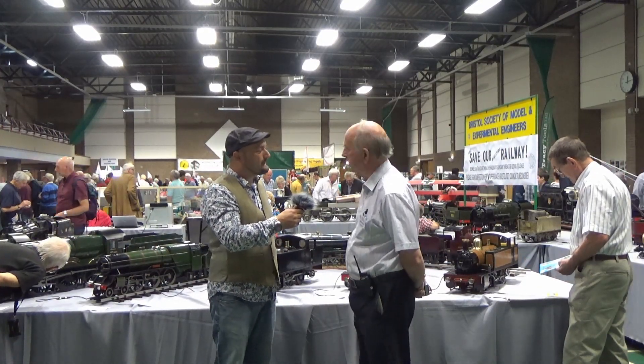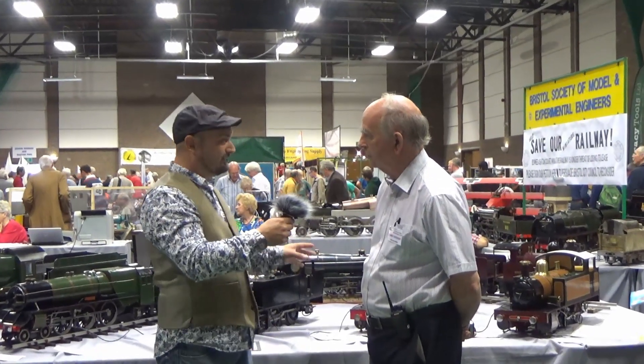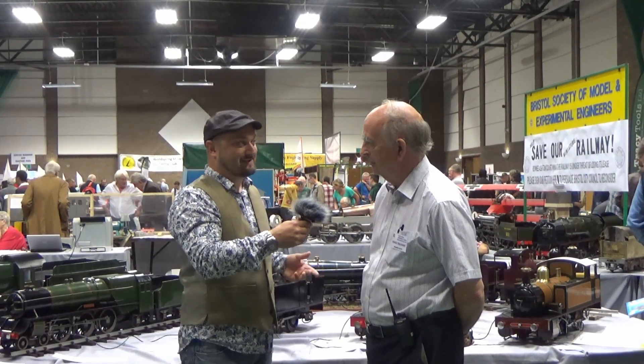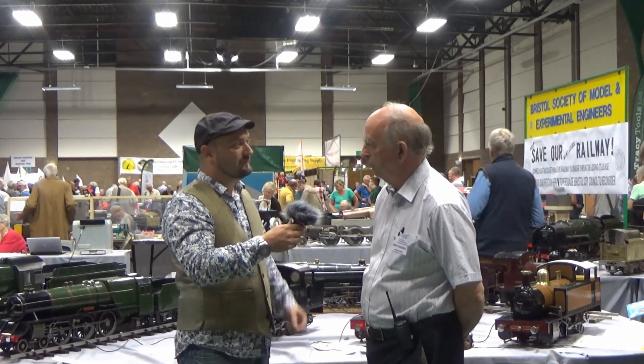A lot of the locomotives you'll see on this stand run up at Ashton Court as well. There's an awful lot of stuff here and it's all very shiny. I know very little about locomotives, so it'd be fantastic if you could give me just a quick guided tour of some of the equipment that you've got here.